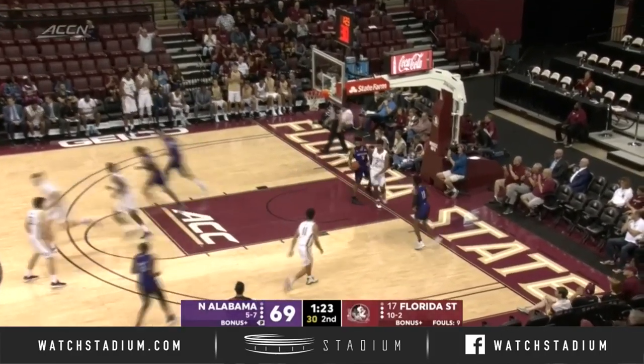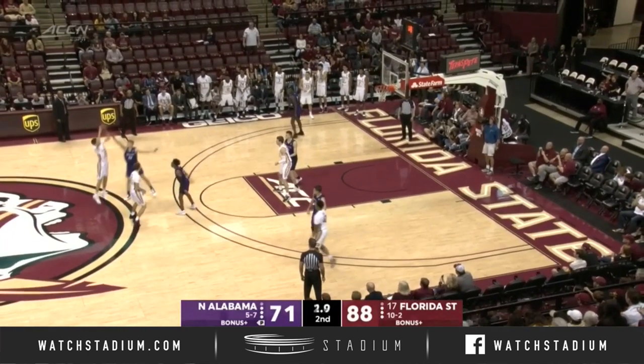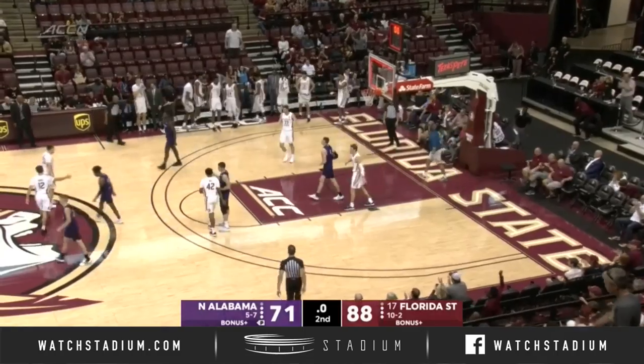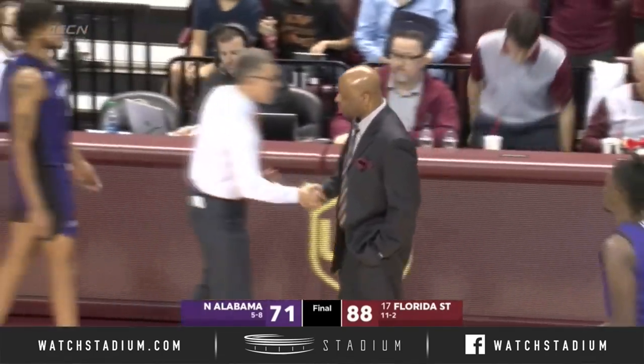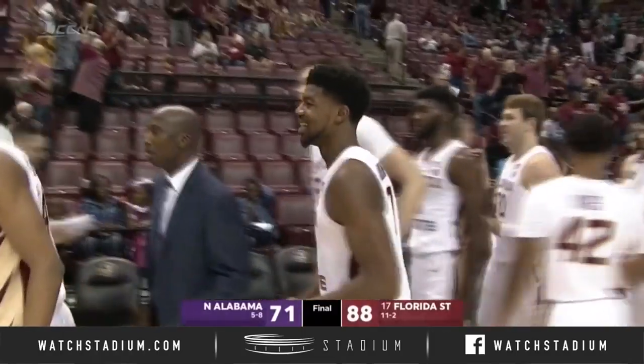Lead cut to 15. Polite breaks into the double-digit column. Inside five — here's Light. He'll put it up at the buzzer. Not quite. It'll be a 17-point win for number 17 here at the Tucker Center. Non-conference play in the regular season has come to a close.